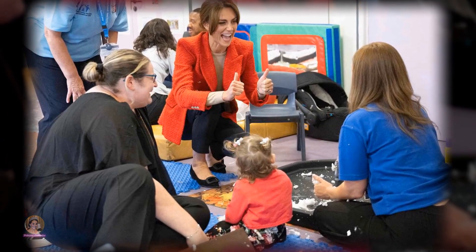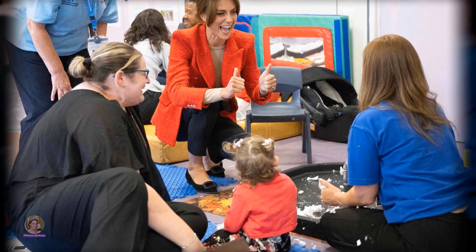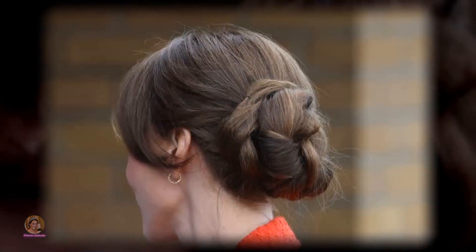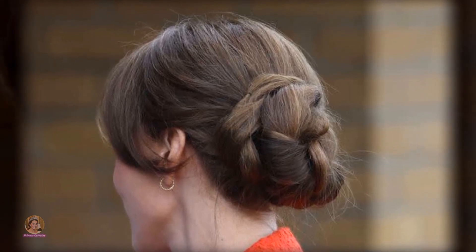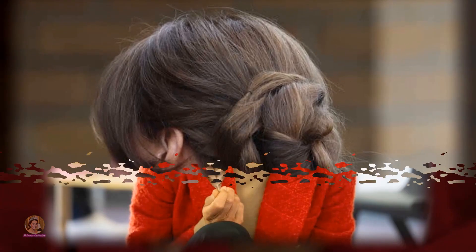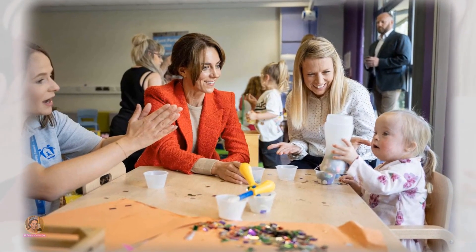Some royal enthusiasts even drew comparisons between the 41-year-old princess's style and that of other royals. One admirer remarked that her look bore a resemblance to Princess Anne's classic style, while another saw a similarity with the late Queen Elizabeth II's fashion choices. They noted that Princess Catherine seemed to be gravitating towards a more monochromatic colour palette, reminiscent of the late Queen, but with a modern twist, saving her wow factor for evening dresses.